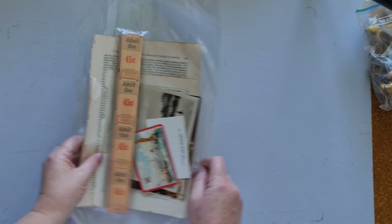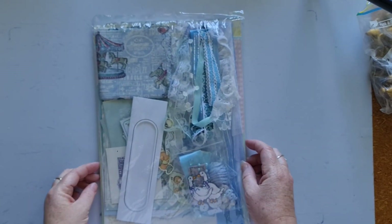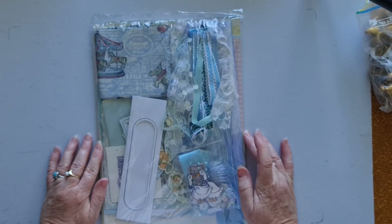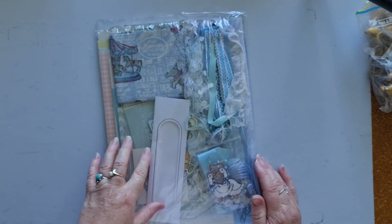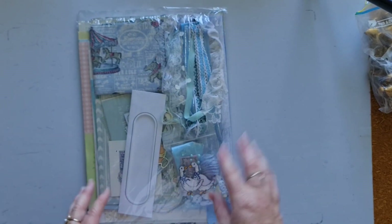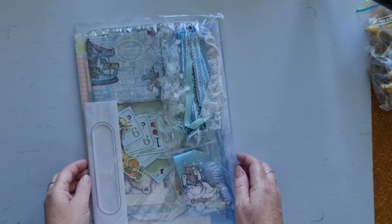I have ten of these sets available in the shop. I also have some scrapbook or junk journal packs. This is a baby blue pack — it contains some papers and book pages all in the blue theme. It's got some fabric, some ephemera pieces, ribbons and laces, some buttons and things like that. Very baby-themed.